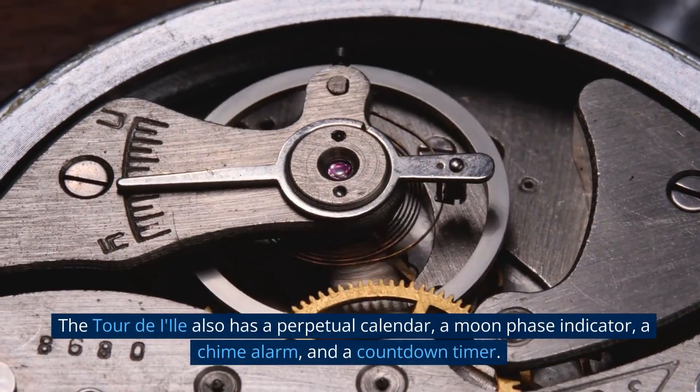Number 6: Hublot Big Bang All Black. The Hublot Big Bang All Black is an iconic watch and one of the most expensive watches in the world. Created by Swiss luxury watchmaker Hublot, it features a black ceramic case, black dial and bezel, and a black rubber strap. The movement is a Hub 1112 self-winding mechanical movement with a 42-hour power reserve. This limited-edition watch is crafted with 18K rose gold accents and black PVD titanium. It also features a chronograph, a date window at 3 o'clock, a GMT scale, and is water-resistant up to 100 meters.